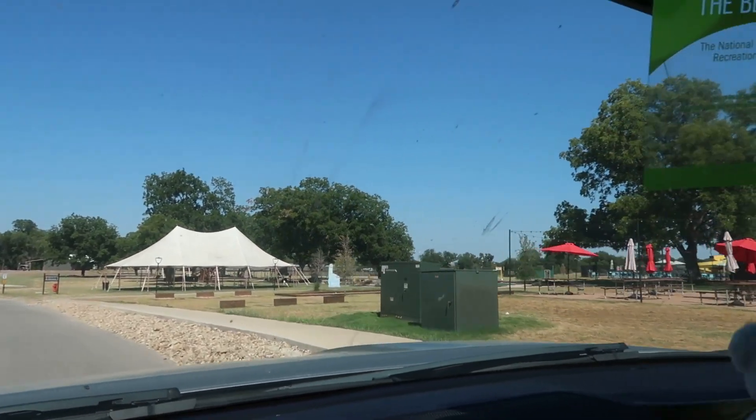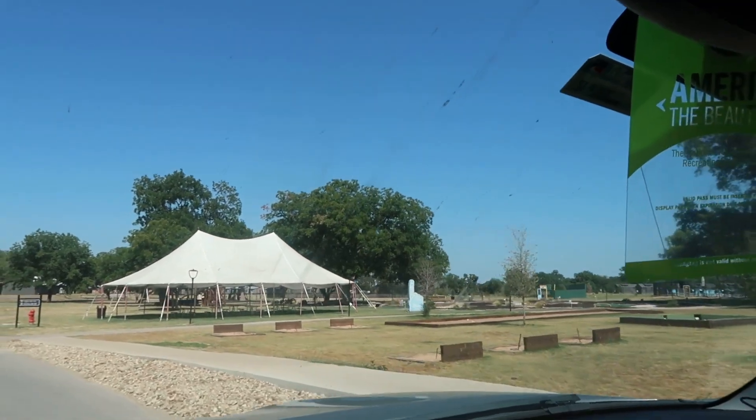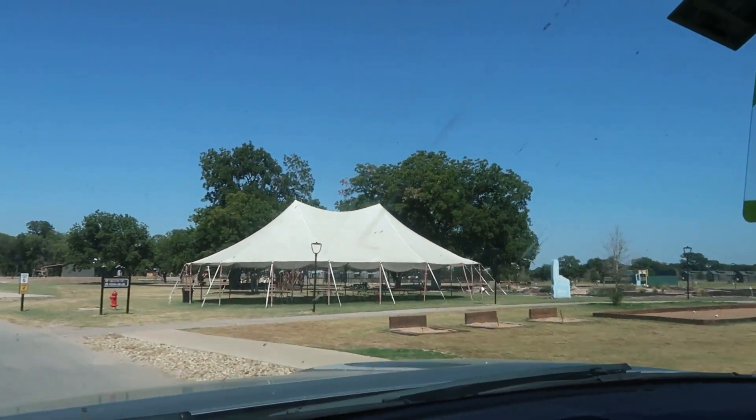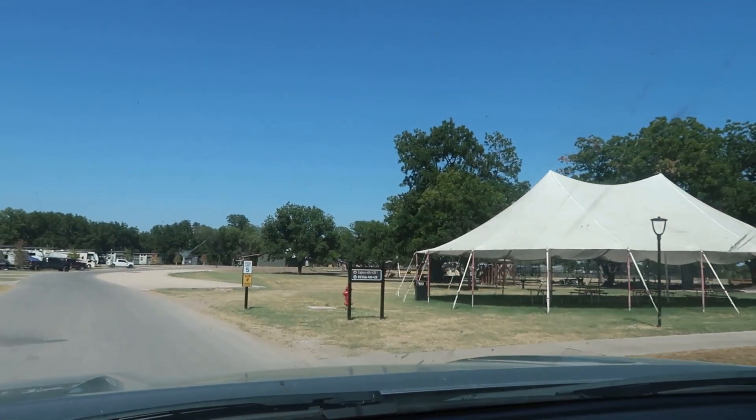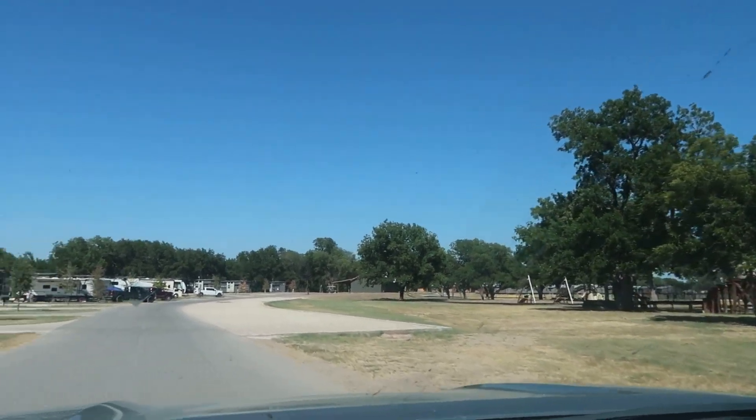Look at this outdoor area where you can eat and you can play four keys. Maybe they don't make you bring your own. Oh wow, looks like there's the lights on.